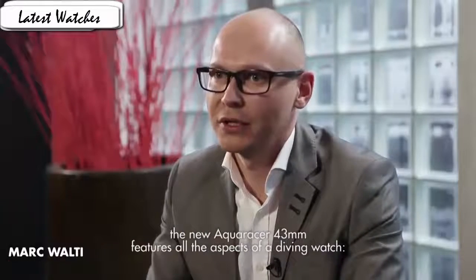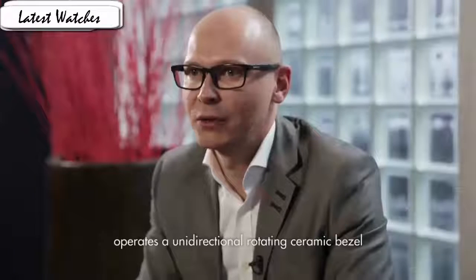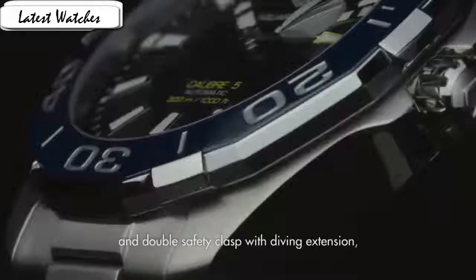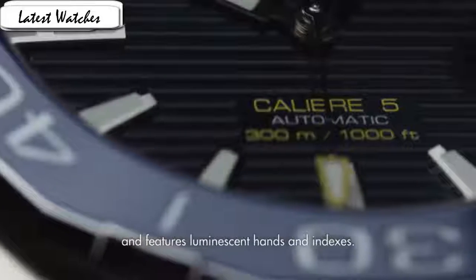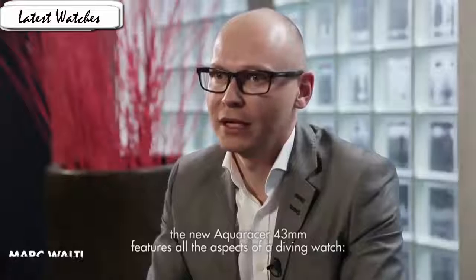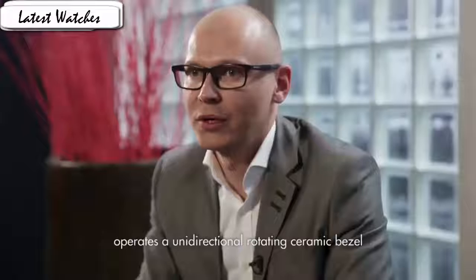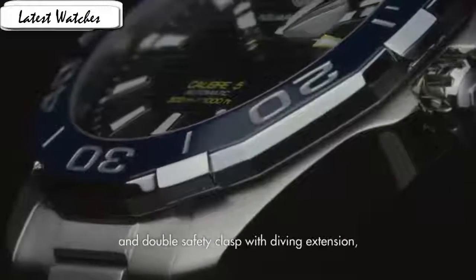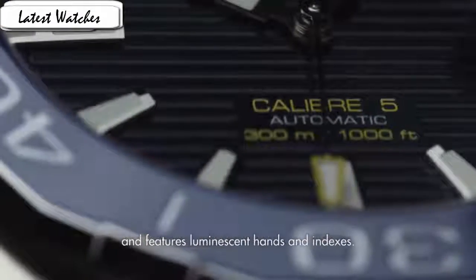Item shape round, dial window material type mineral, display analog-digital, clasp deployment buckle, case material stainless steel, case diameter 43mm, case thickness 13mm, band material stainless steel, band length men's standard, band width 20mm, band color silver, dial color blue, bezel material unidirectional rotating, calendar date display at the 6 o'clock position, special features screw-down crown, movement Swiss automatic, water resistance 300m.